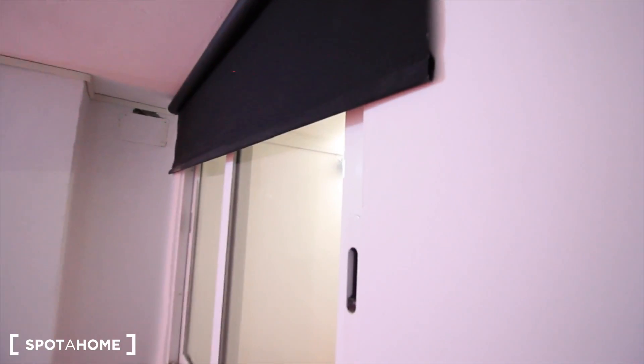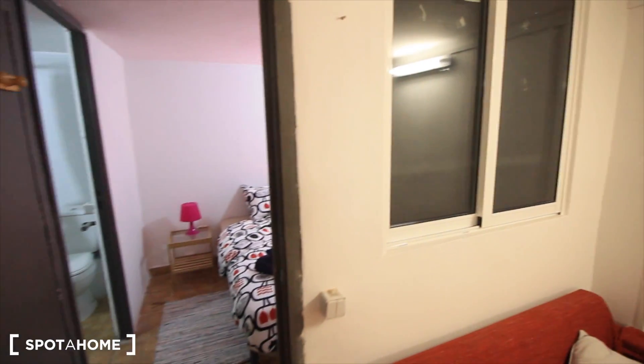There are also curtains here — if you have friends coming and you want to sleep, just put it down and they don't see you. Really fast, that's it. This is the studio here in Mechas, in El Born. I hope you like it, guys — see you soon, and see you on spotahome.com. Bye!